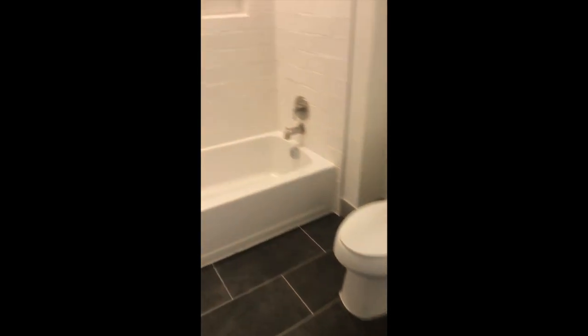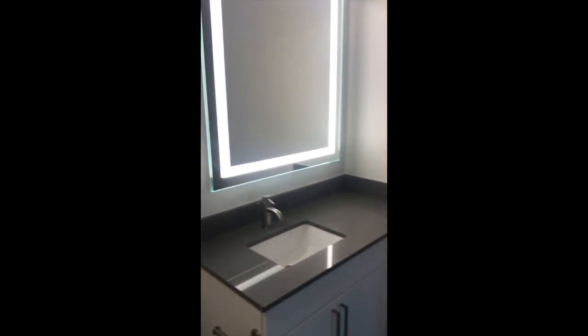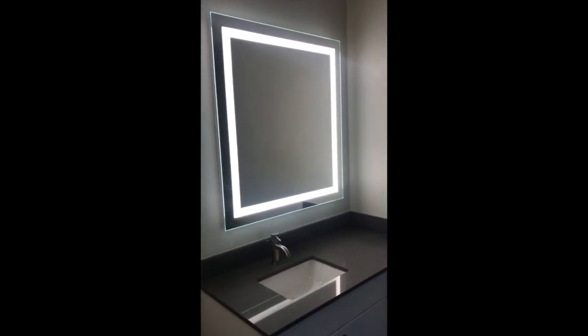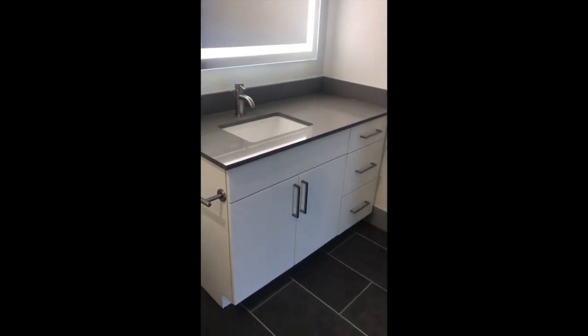In the second bath, we've got the tub and rainfall showerhead, a cubby for storage, and a linen closet for extra storage. All of the vanity mirrors have lighting built in, plus extra storage cubbies and drawers.